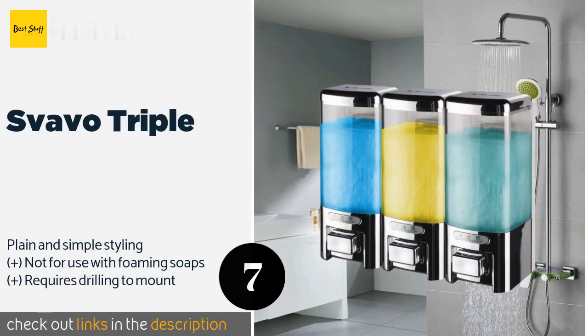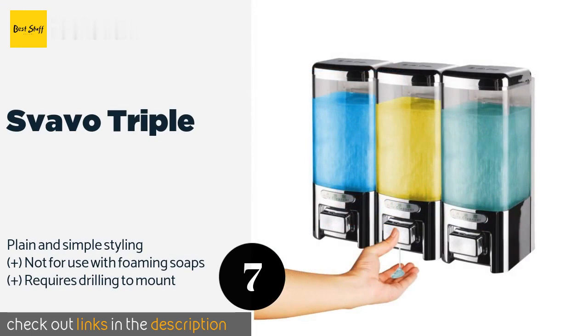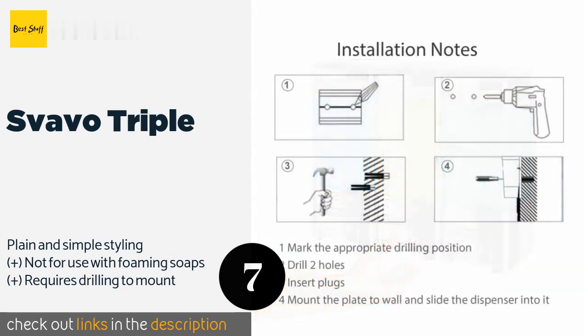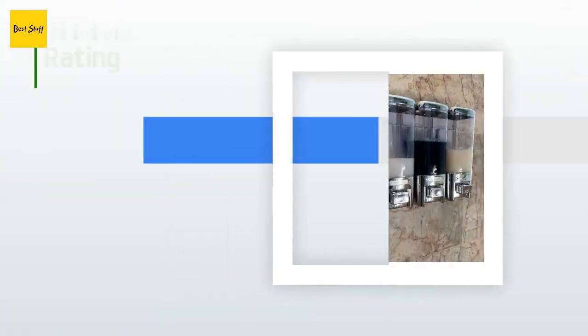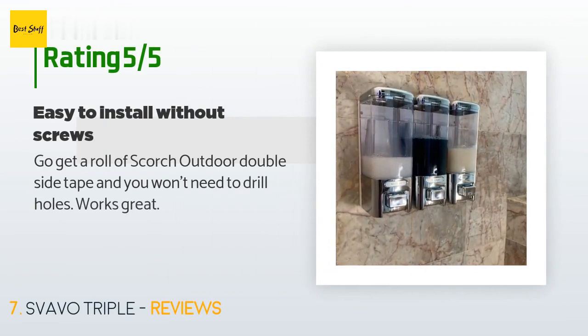The next one is Svavo Triple. You'll get an installation screw set along with the Svavo Triple, a generously sized model that has large openings for easy refills. It also delivers the goods without a mess, as the pumps are designed to be leak- and drip-free. The price is approximately $41, and the average rating is 3.2 stars from more than 37 customer reviews.